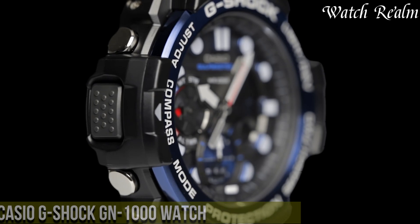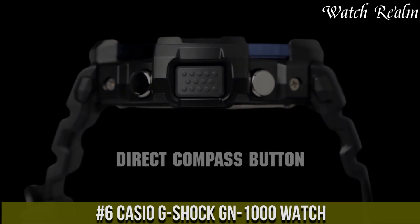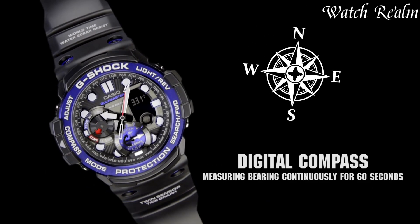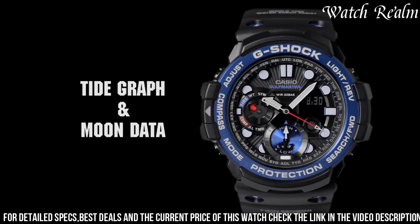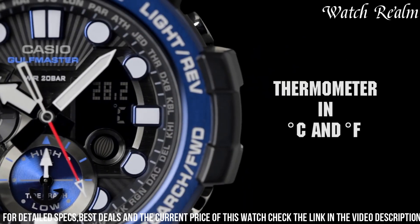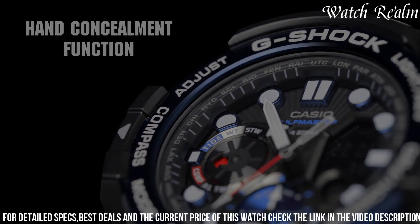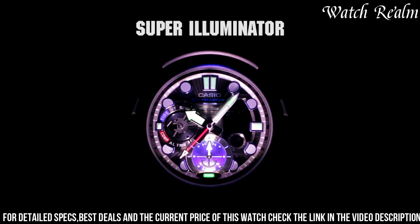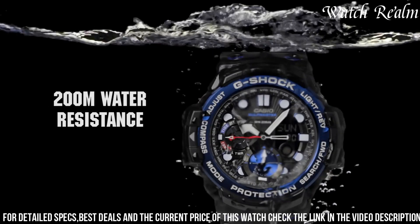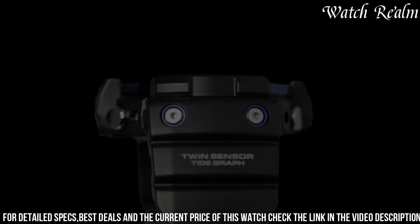Number 6: The Casio G-Shock NAN-1000 watch merges ruggedness with functional design, tailored for adventurers and maritime enthusiasts. Encased in a shock-resistant black resin case, it hosts a variety of practical features including a bold analog-digital display with luminous hands and markers for enhanced visibility in dim conditions. Boasting a digital compass and thermometer for navigation and environmental data, with water resistance up to 200 meters, the NAN-1000 is suitable for water sports and maritime exploration.